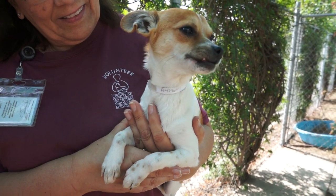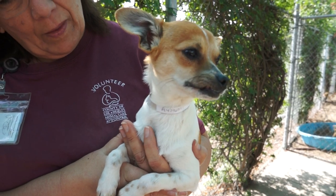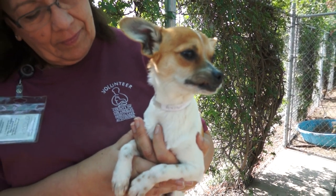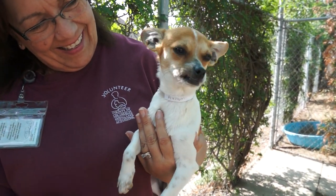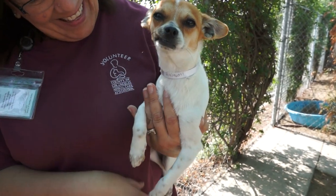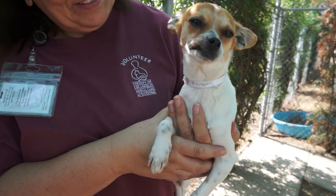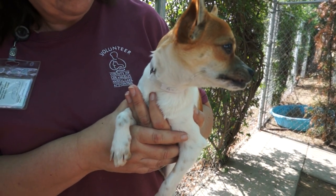We did notice that Sammy doesn't seem to have had any previous leash training, so if you are looking for a dog who would walk on a leash as opposed to just being carried, he will need a little bit of obedience training there. But he is so motivated and eager to please that we think he is going to be very easy to teach how to walk on a leash, and he's just a puppy, so he just needs a little puppy training.